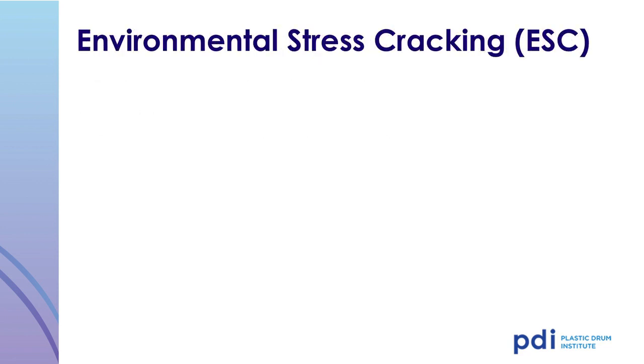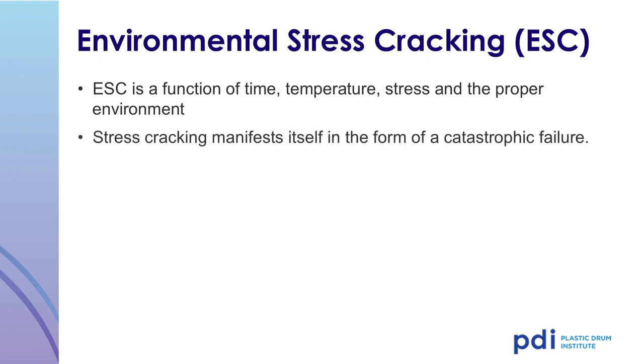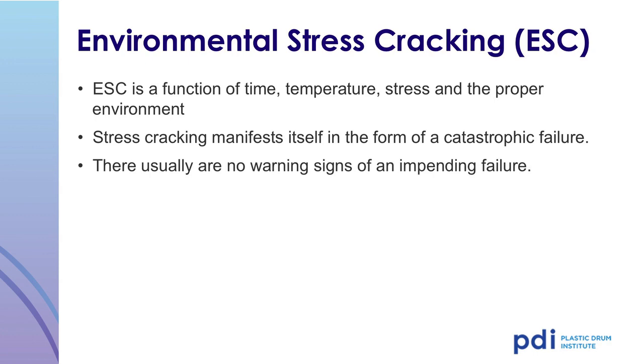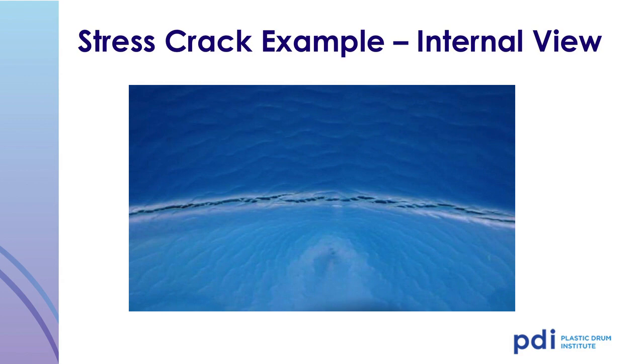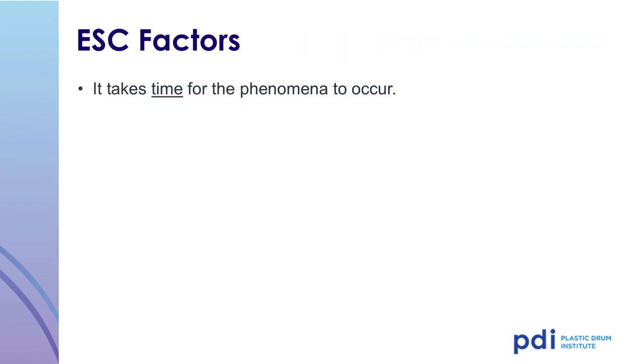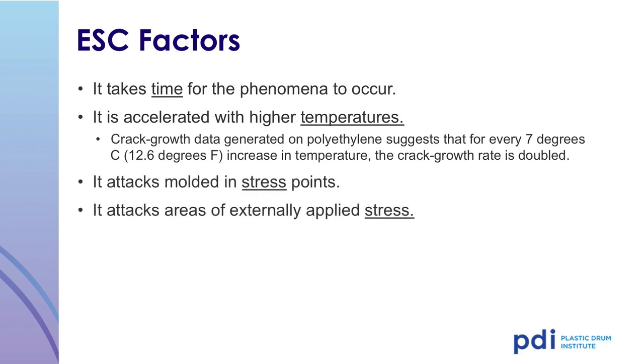A second factor to consider when packaging your product in plastic drums is a phenomenon called environmental stress cracking. Environmental stress cracking is a function of time, temperature, stress, and environment, and manifests itself in the form of a catastrophic failure. There are usually no warning signs of an impending failure. This illustration shows the interior of a drum that has been subject to stress cracking. Although it takes time for stress cracking to occur, it is accelerated with higher temperature. For every 7 degree centigrade increase in temperature, the crack growth rate is doubled. Storing a plastic drum filled with an active stress cracking agent in a hot warehouse can result in catastrophic failures, even in the winter.